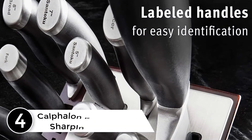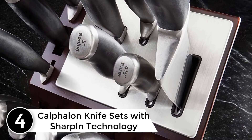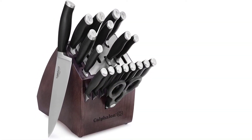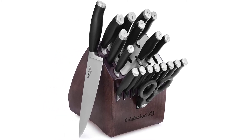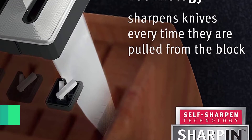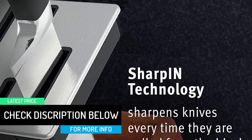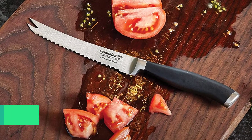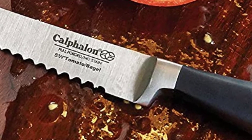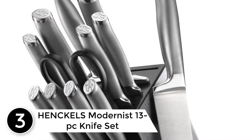At number four: the Calphalon knife set with SharpIN technology — our favorite Calphalon knife set. It is a 20-piece set where all knives are designed to perform a specific task. Thanks to the SharpIN technology, they can sharpen themselves and offer the best experience each time. It is versatile, meets all your needs, and is made of the best German quality material for a durable result. It is also resistant to rust and stain, with a secure grip and superior balance and strength.